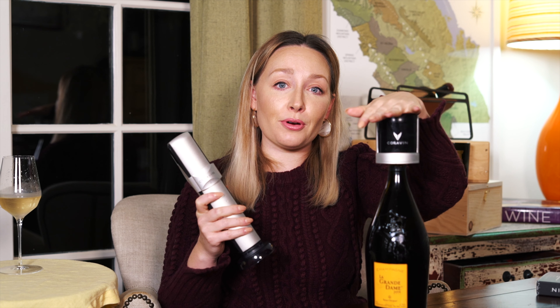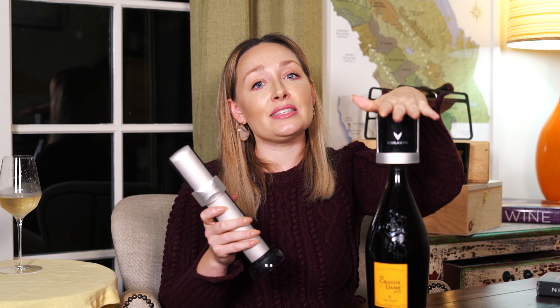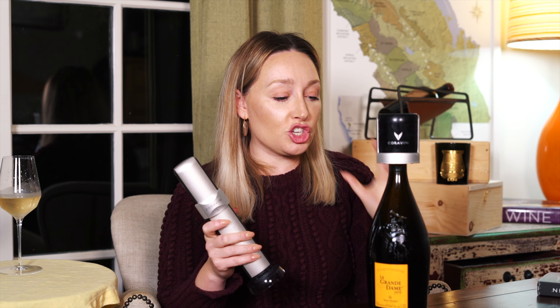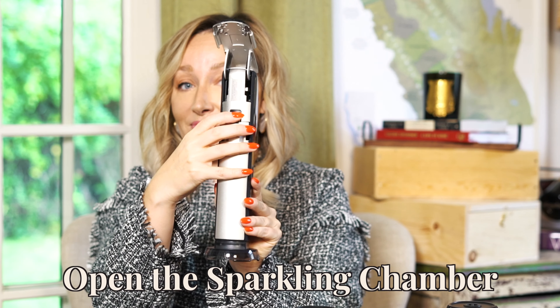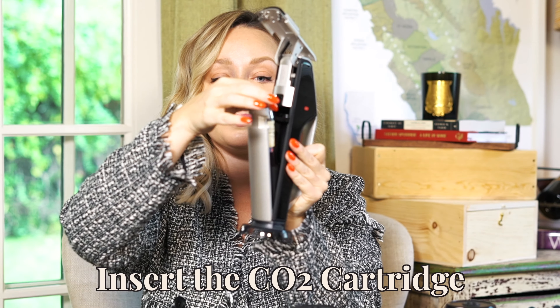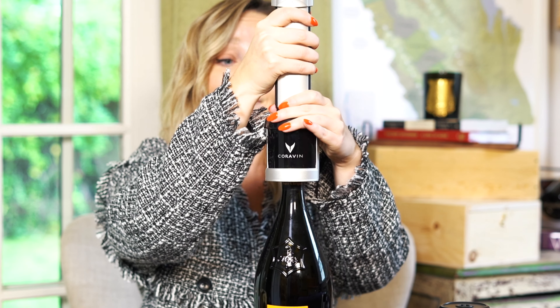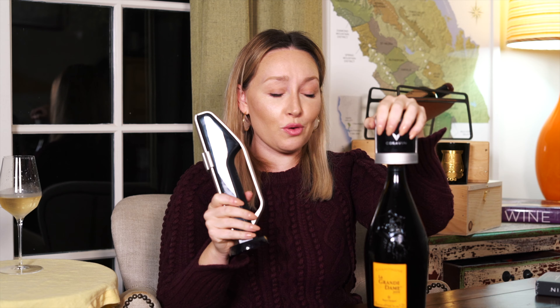Once you've got your stopper on there, you're going to grab the charger that comes with it. This thing goes on top and charges it with CO2 — pure CO2 — to ensure it preserves the freshness of the bottle as well as the actual bubbles. Wait for it to turn from red to green, and then you're good to go. We're preserved, and hopefully we can get a few more weeks out of this thing.